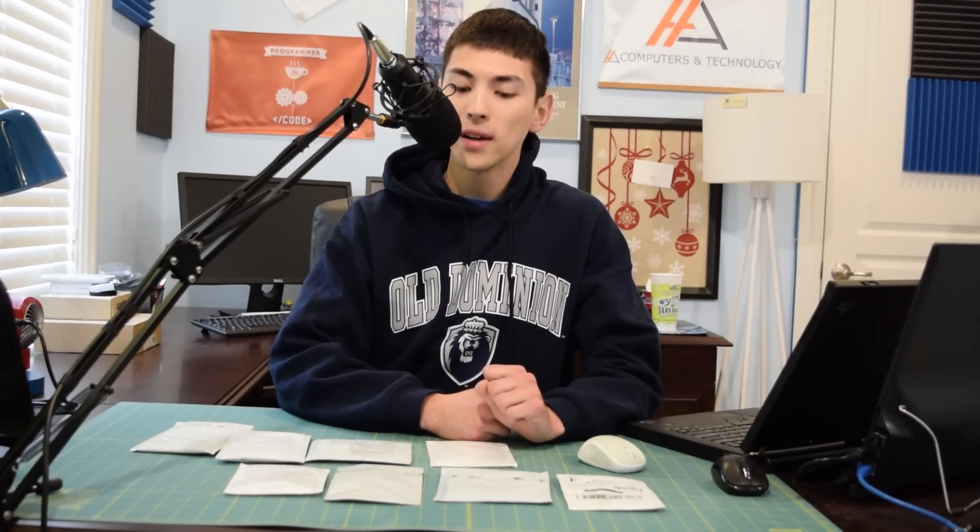Hello guys, and welcome to today's installment of A-Computers and Technology, which is really just for fun, just for kicks. It's been a long time since I published the last failure video - I think it's been about five months at this point.